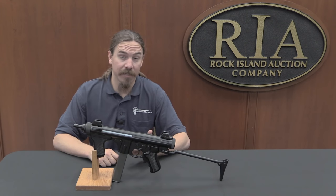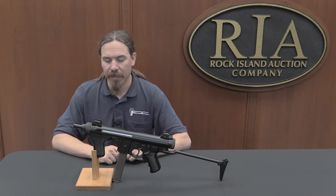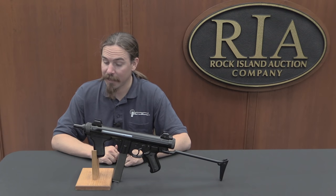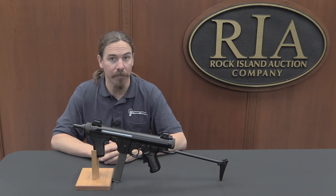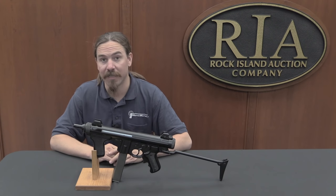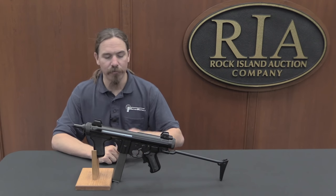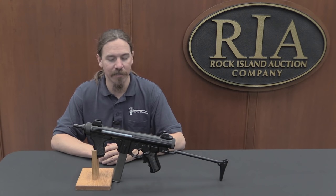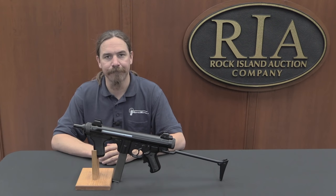The downside is it is a dealer sample. So if you have the licence to purchase and possess a post-sample machine gun, take a look at the description text below — you'll find the link there to Rock Island's catalogue page on this gun. If you are just a regular person and are only able to own transferable machine guns, you might be interested in taking a look at this one anyway, just to get a feel for what some of the dealer sample guns look like and sell for. Thanks for watching.